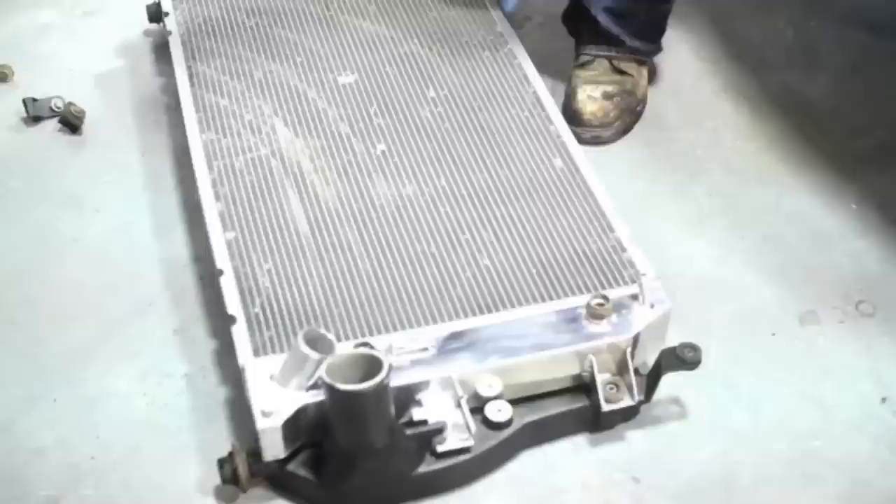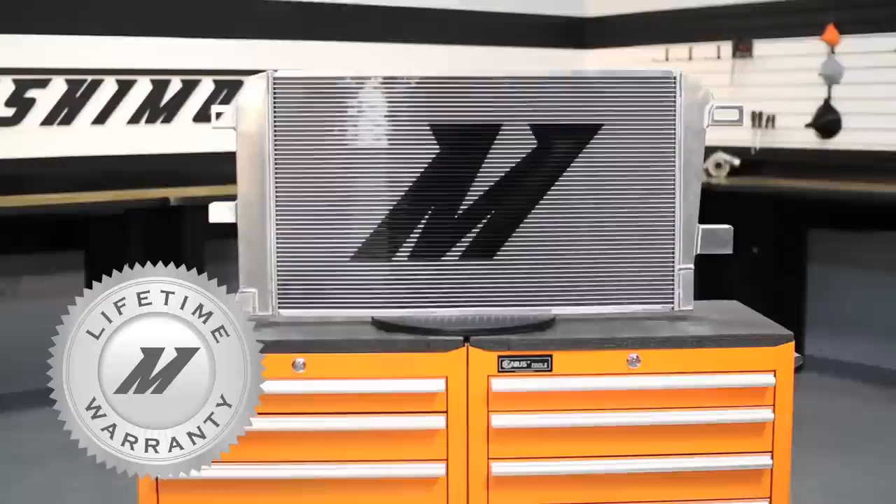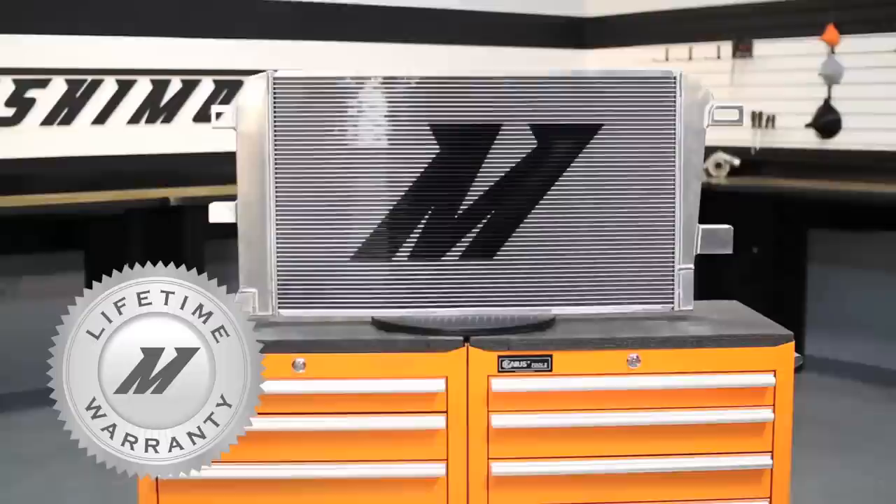On top of these features, this radiator is a direct fit into your Duramax with only slight trimming required to the plastic TCM cover. And like all Mishimoto products, this performance aluminum radiator comes with our lifetime warranty you know you can trust.